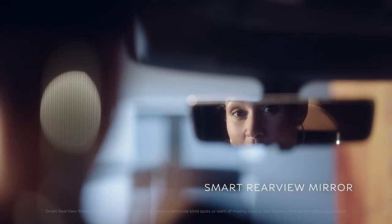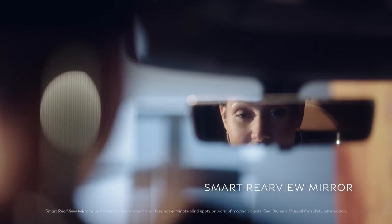Take a look at this. When you're loaded up with kids and cargo, it may be hard to see out the back. This rear view mirror is so smart, it can switch from mirror to monitor to show you what's behind your QX60. So it's a mirror and monitor — mirror, monitor. You get the picture.